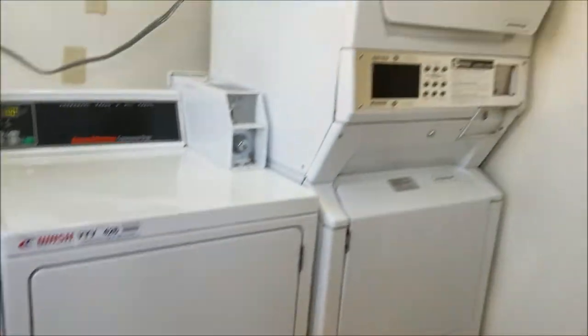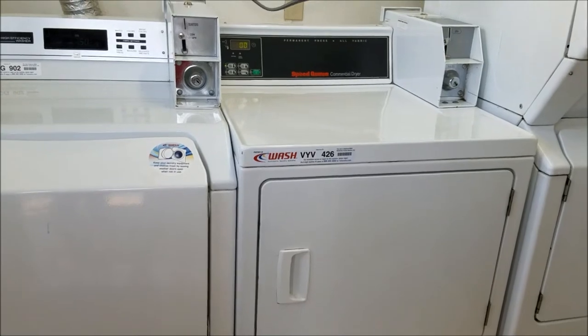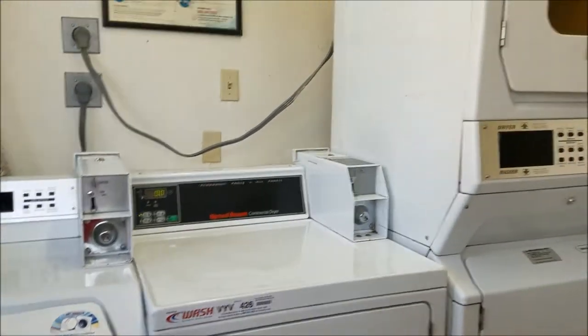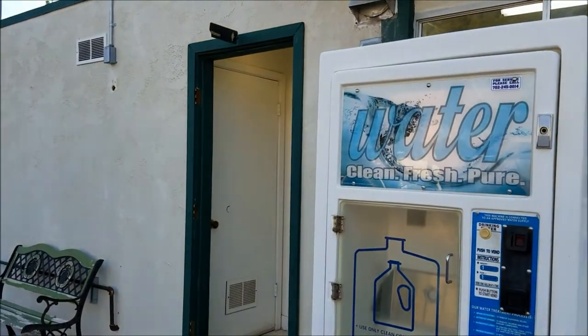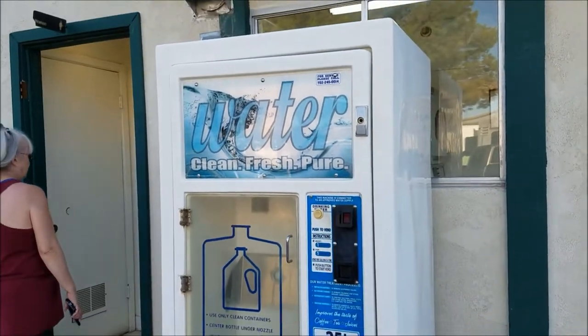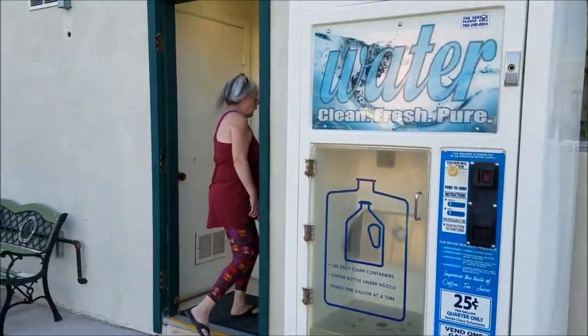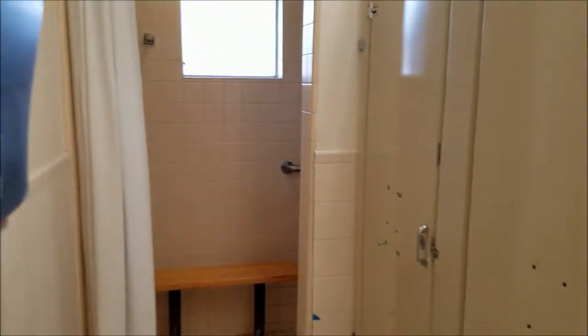One bathroom is very tiny with two washers and two dryers; the other one has four washers and four dryers. They're all one level. The bathrooms are small and old — they haven't been updated — but it's a bathroom if you need it. It has showers and they're free; they don't charge you to take a shower here. Not a whole lot of privacy, but like I said, it's free.